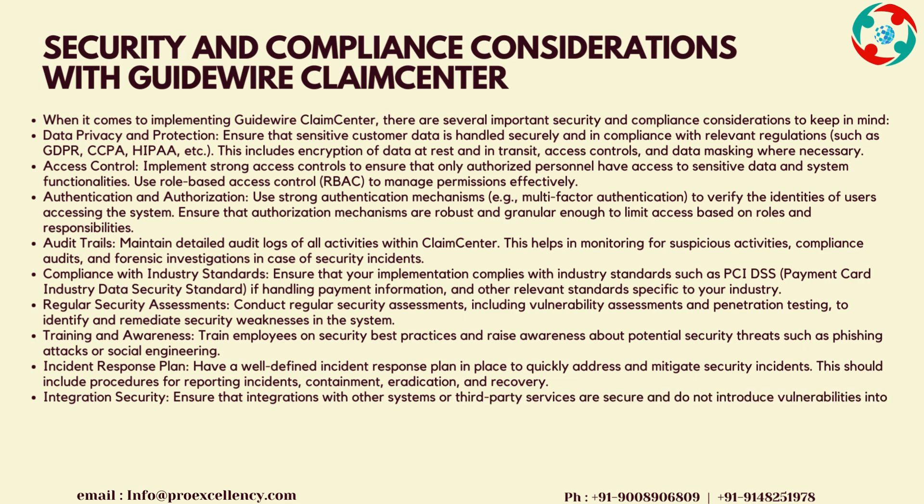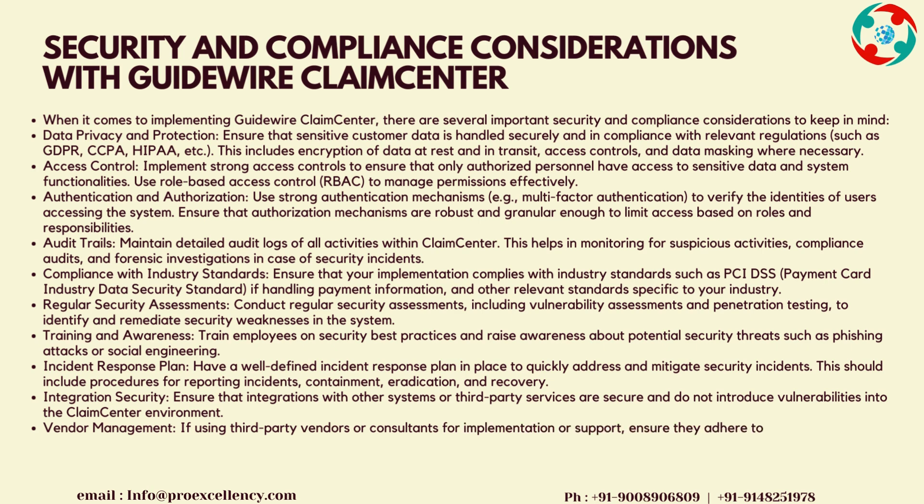Compliance with Industry Standards: ensure that your implementation complies with industry standards such as PCI DSS, Payment Card Industry Data Security Standard, if handling payment information, and other relevant standards specific to your industry. Regular Security Assessments: conduct regular security assessments, including vulnerability assessments and penetration testing, to identify and remediate security weaknesses in the system.